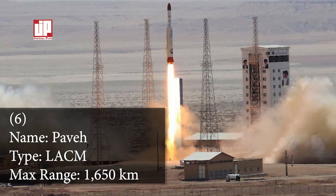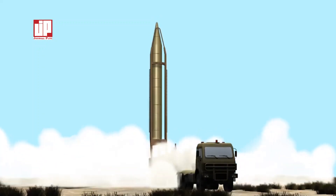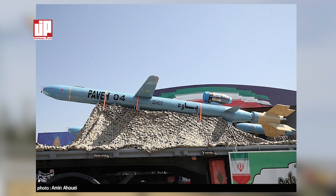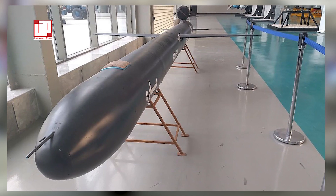Number six: the Paveh missile. The Paveh missile, unveiled by the head of the Islamic Revolutionary Guard Corps Aerospace Force, Amirali Hajizadeh, is a new long-range cruise missile developed by Iran. It was announced to have a range of 1,650 kilometers, enabling it to potentially target Israel or American interests in the region.